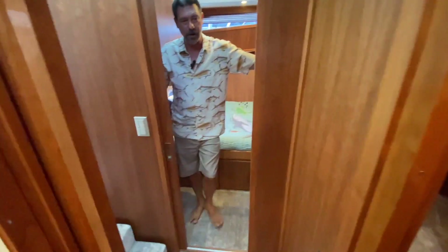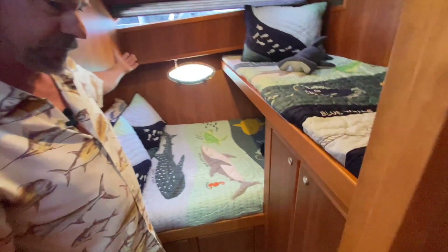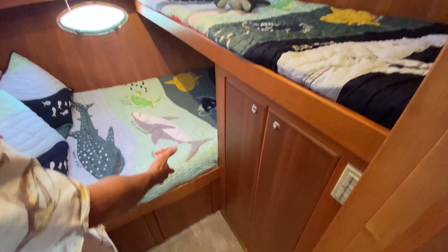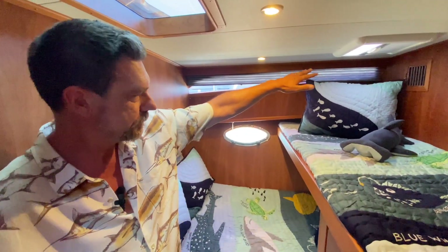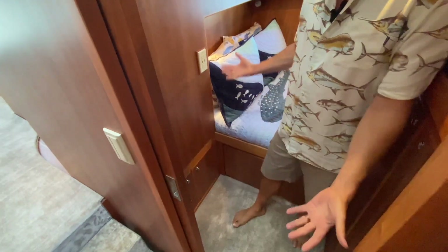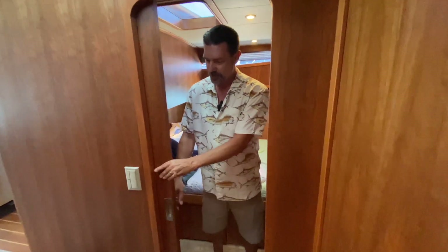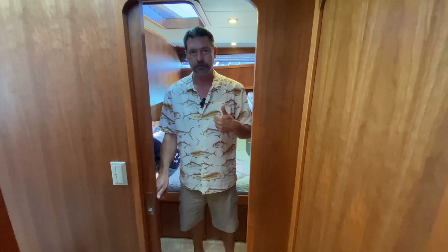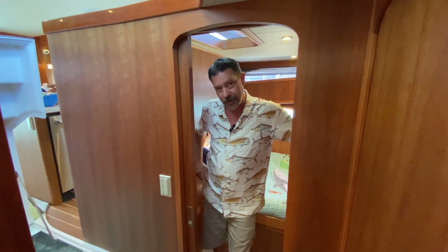The head is on the starboard side on a forward galley — same size head but it does switch sides. And here I am in Will's room — little shout out to Will — the guest stateroom. I've still got a lower double, I've still got an upper single, got an overhead hatch, a hanging locker, some lower storage down here. Really really good usable guest stateroom, and to maximize space I've got a pocket door.